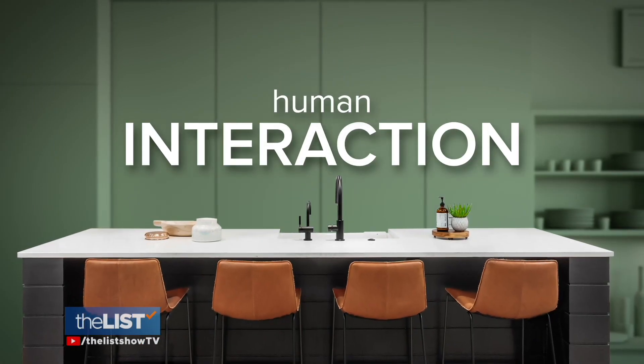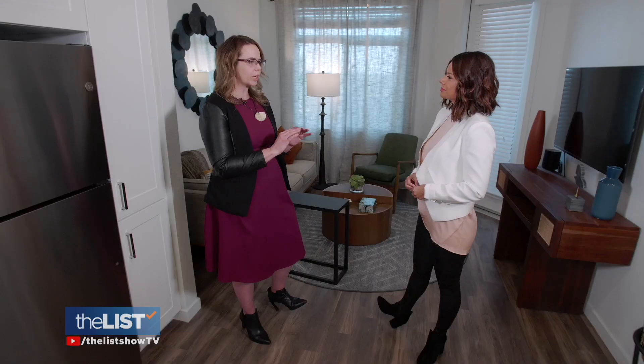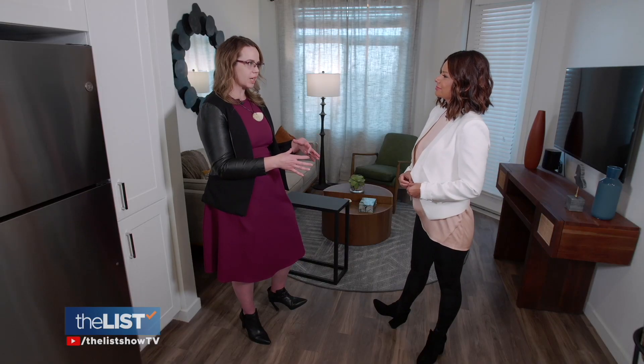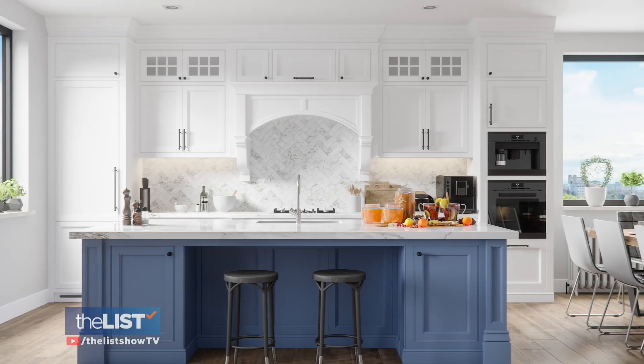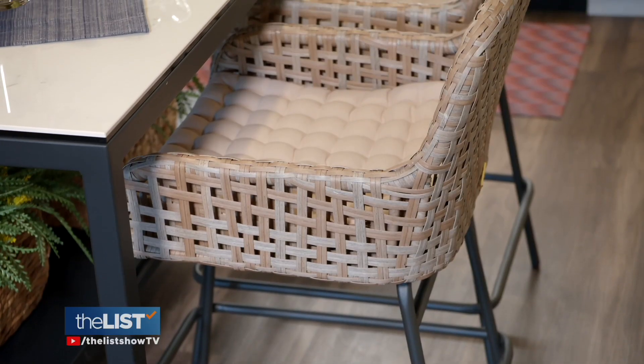Our final trend is the emphasis on human interaction. As an interior designer, that is something very important — how we lay out spaces and how we create opportunities for people to socialize. Kitchen islands will continue to be at the top of homeowners' wish lists for perfectly combining style and functionality.